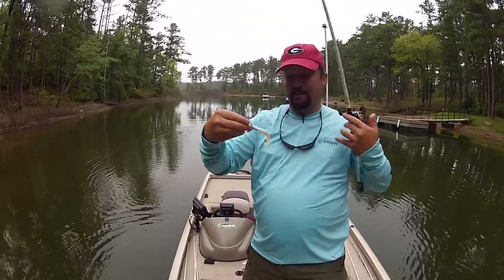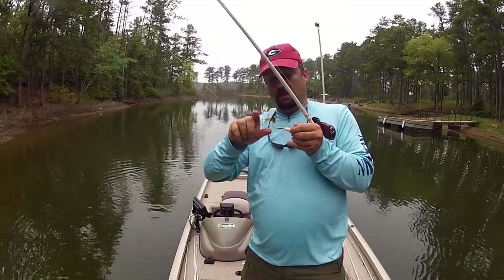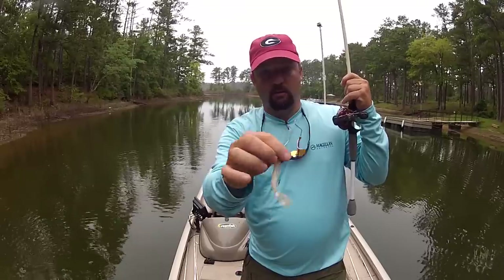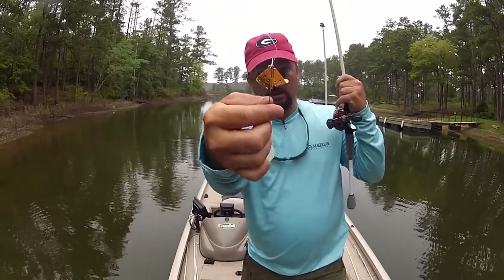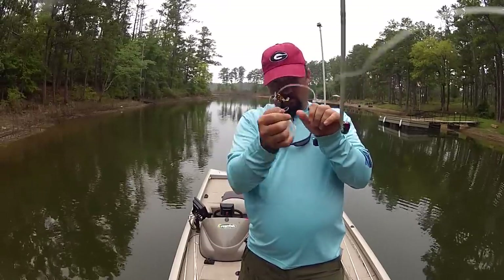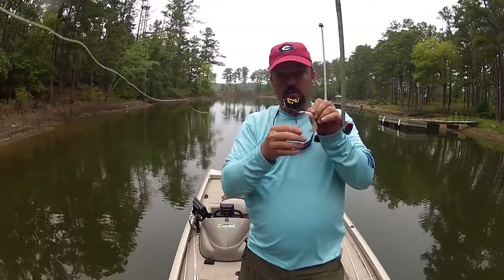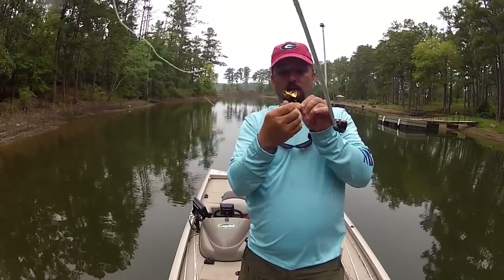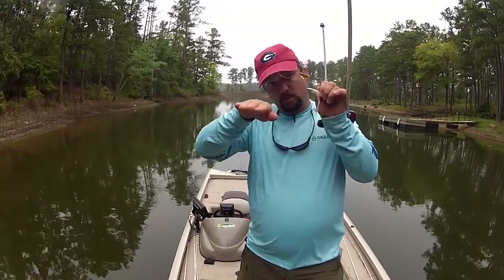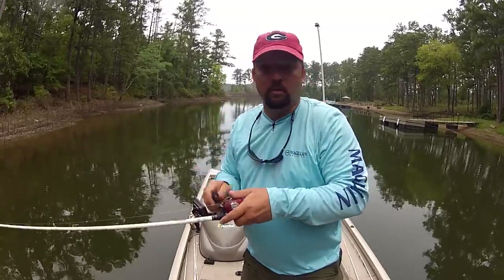When they bite, a lot of times this buzz bait will get all torn up. I'll probably go through two or three or four grubs today, but you've got to make sure that your wire — just like a spinnerbait — stays in line with your hook, or it's not gonna run straight. A single-bladed buzz bait tends to run off to the side a little bit, but you don't want the bait to turn up too far from underneath that blade. You want it to be somewhat right underneath that blade as you're working.